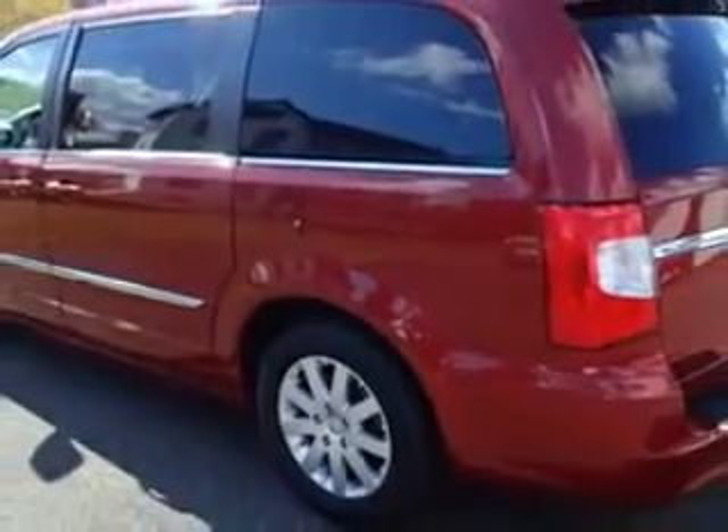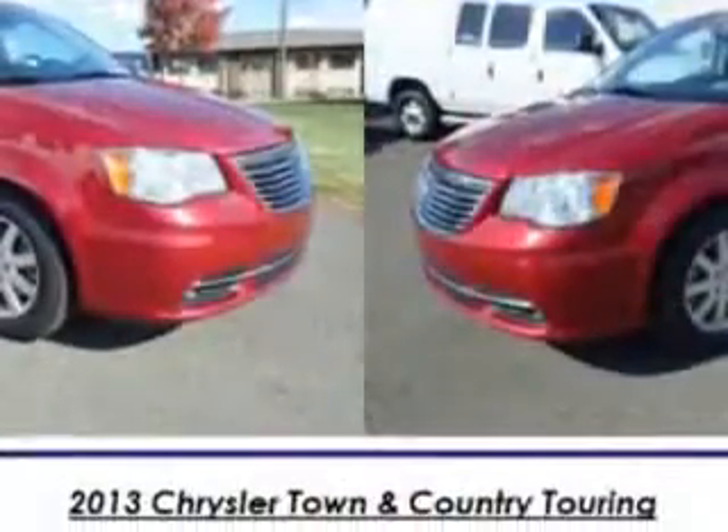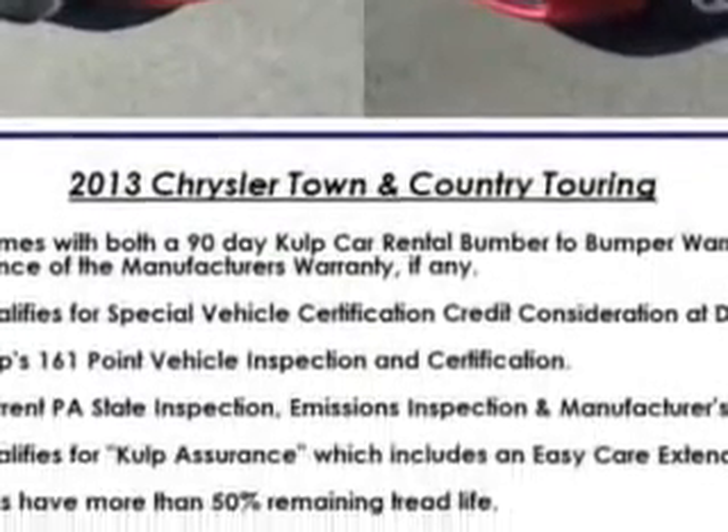Enjoy this utility van with features like rear defogger, touring suspension, front shock type gas shock absorbers, and rear wiper with washer.